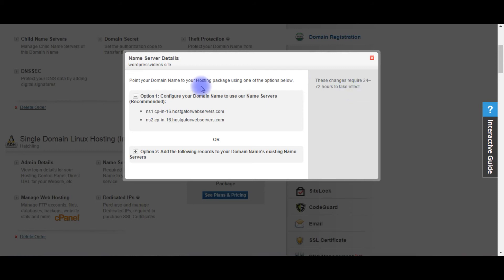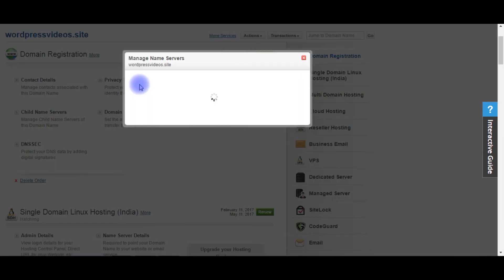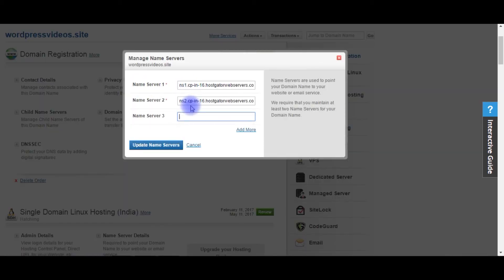Copy these two domain servers. Go to the domain registration area where the name servers option is, click on it, and paste those two name servers. I've already done that — update the name servers.